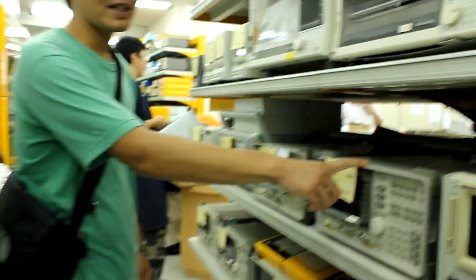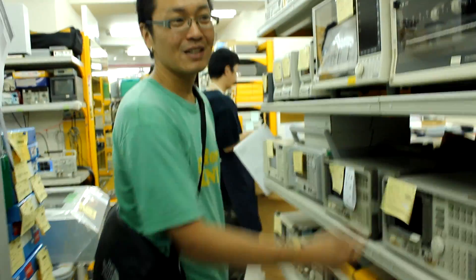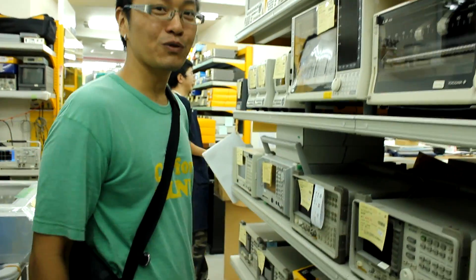These are like spectrum analyzers — used spectrum analyzers. Probably about one fourth of the original price.